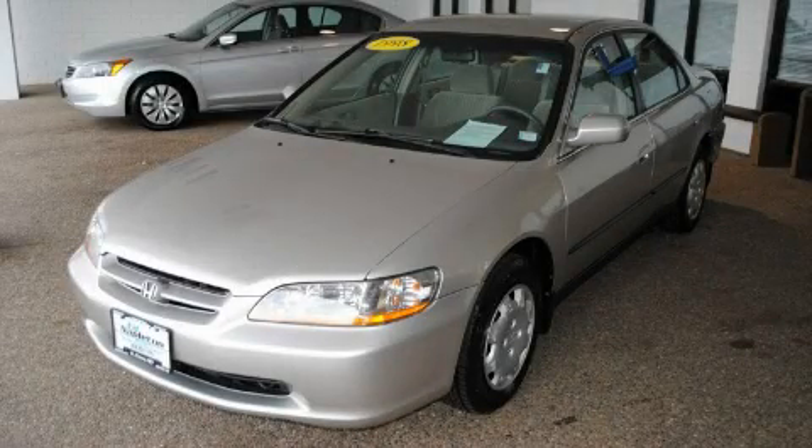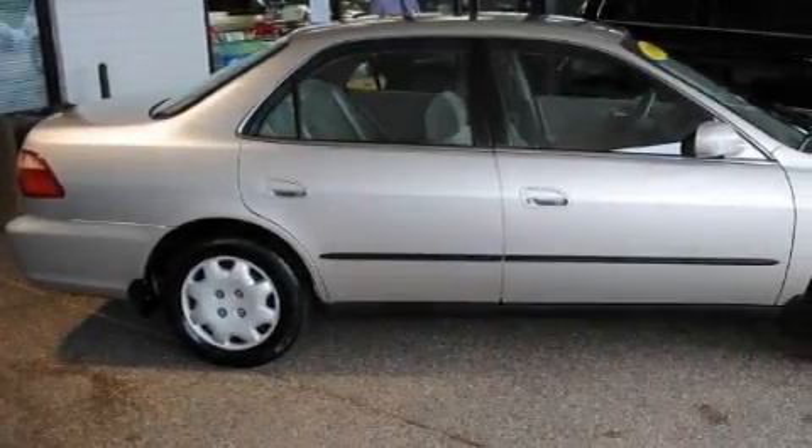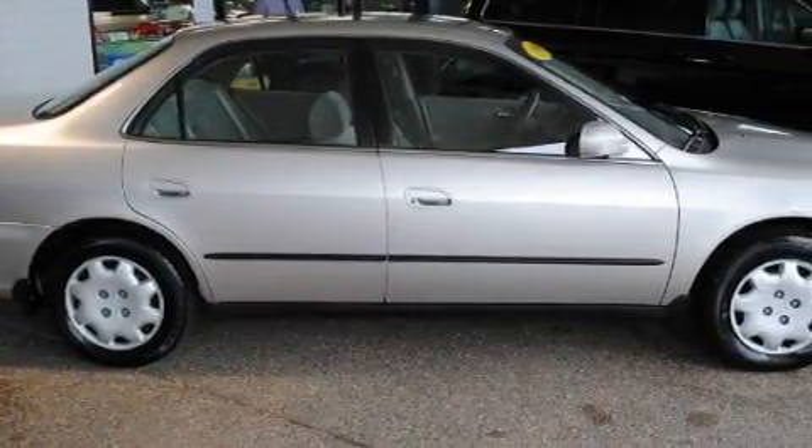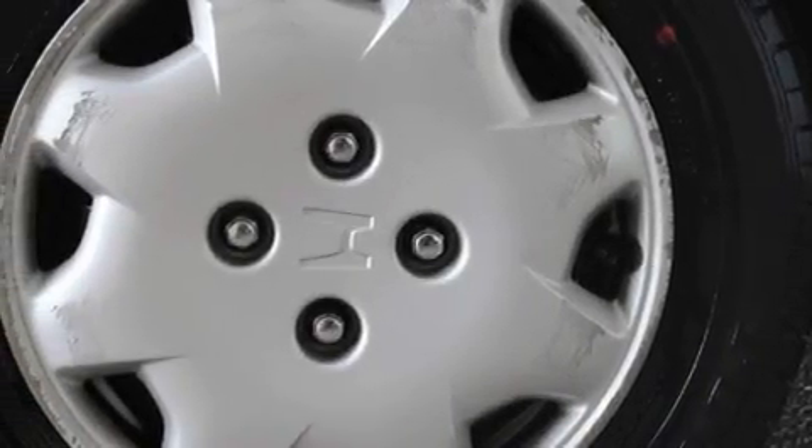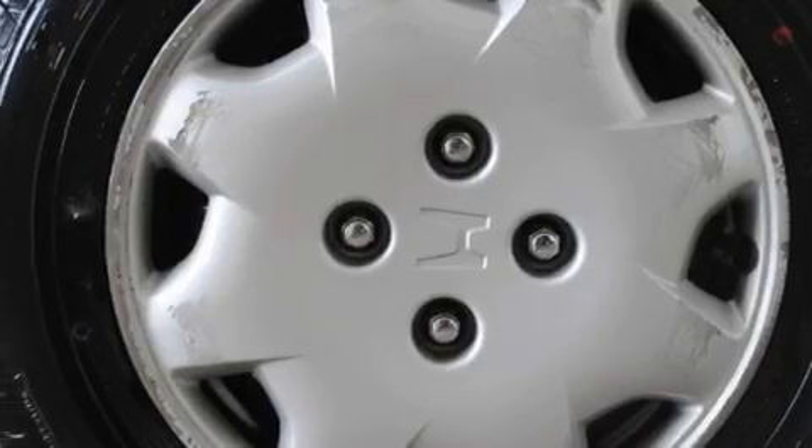This is a 1998 Honda Accord. It has a 2.3-liter four-cylinder engine and an automatic transmission. With an EPA estimated rating of 30 miles per gallon on the highway, fuel efficiency is still high on the list of priorities.